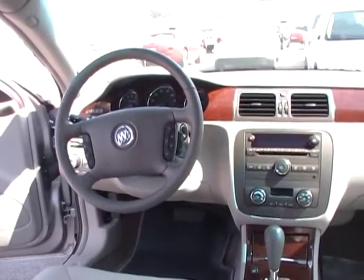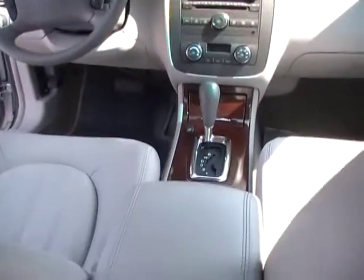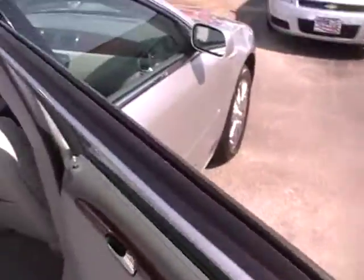Tons of leg room. Look at this — rear air. Look at that driver's cockpit — isn't that amazing? Front buckets, making it an incredibly pleasurable long-distance driving machine. Felt-lined trunk deck lid. Monster trunk.